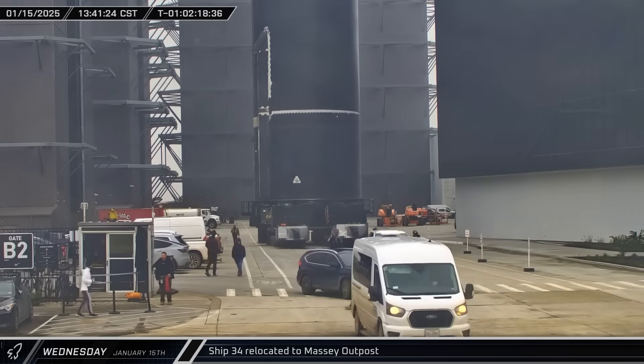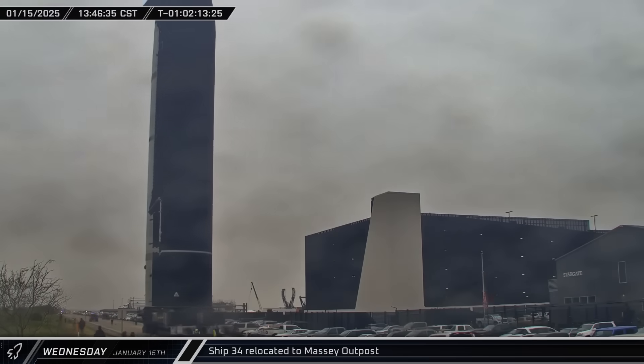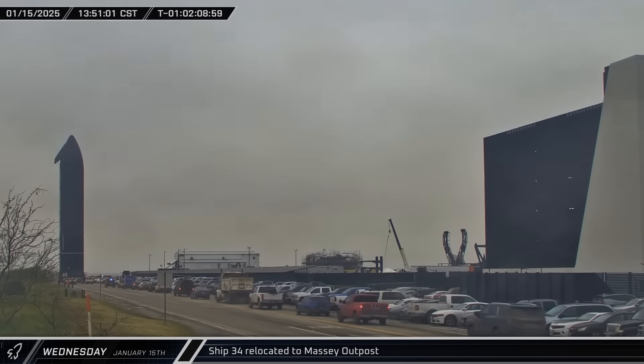That afternoon, Ship 34 was brought out of Mega Bay 2 for the first time. Interestingly, the ship does not yet have its AFLAPs installed. Within a few hours, the Flight 8 Starship was rolled out of the gate and onto Highway 4. Over the next two hours, the vehicle made its way through the fog and arrived at the Massey outpost for testing.